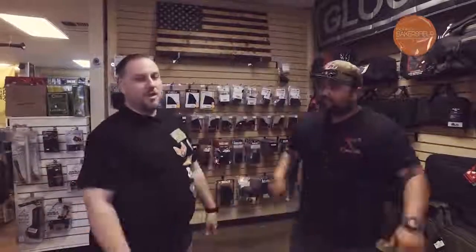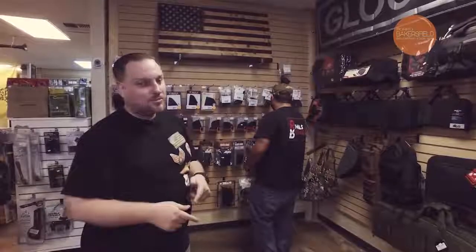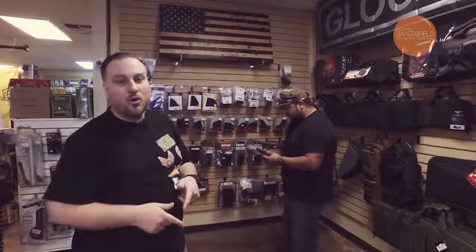We're gonna give you a quick tour around and show you some of the awesome things they have. If you like guns, you guys gotta come check this place out and watch our next episode right here, because we're gonna be going through the whole gun shop.